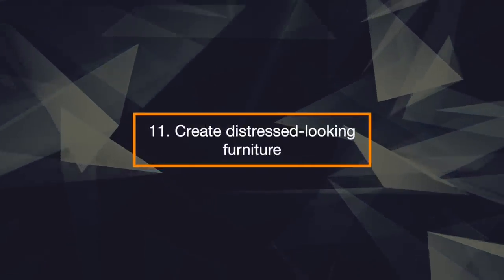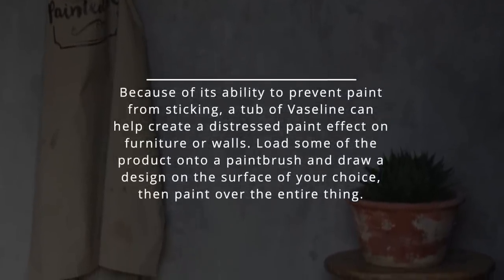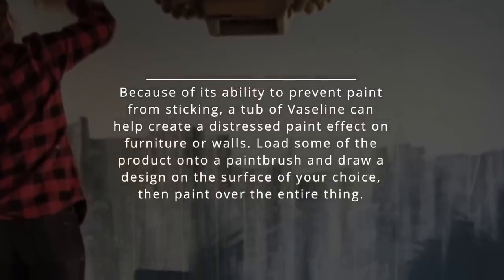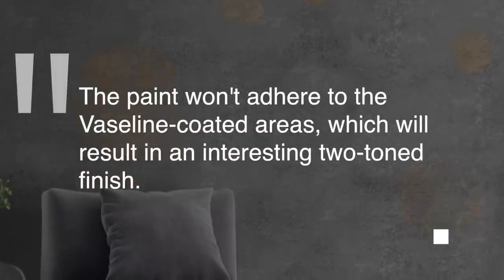11. Create Distressed Looking Furniture. Because of its ability to prevent paint from sticking, a tub of Vaseline can help create a distressed paint effect on furniture or walls. Load some of the product on a paintbrush and draw a design on the surface of your choice, then paint over the entire thing. The paint won't adhere to the Vaseline-coated areas, which will result in an interesting two-tone finish.